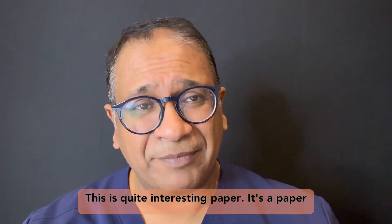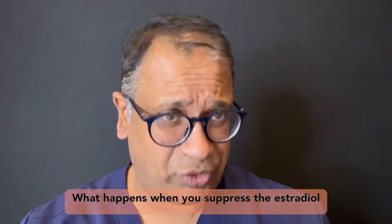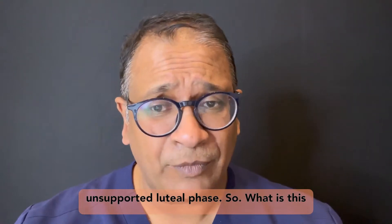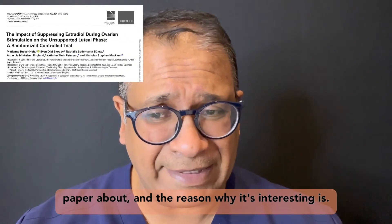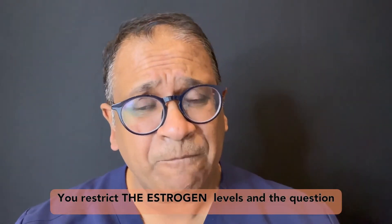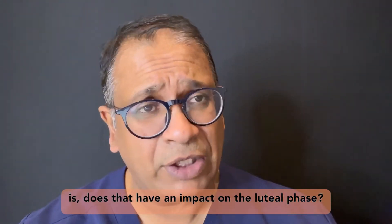This is quite an interesting paper on what happens when you suppress estradiol during ovarian stimulations and keep an unsupported luteal phase. The reason why it's interesting is: what happens when you give letrozole? You restrict the estradiol levels, and the question is, does that have an impact on the luteal phase?